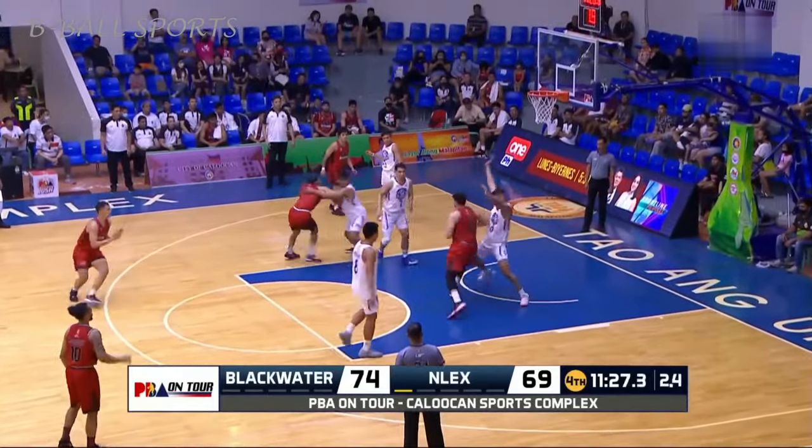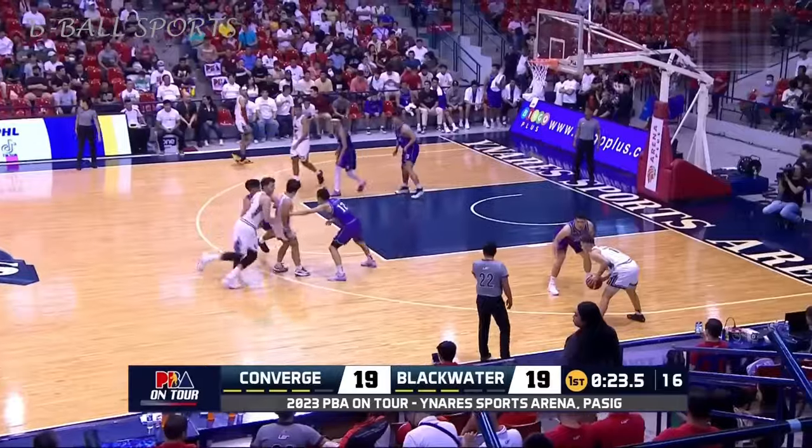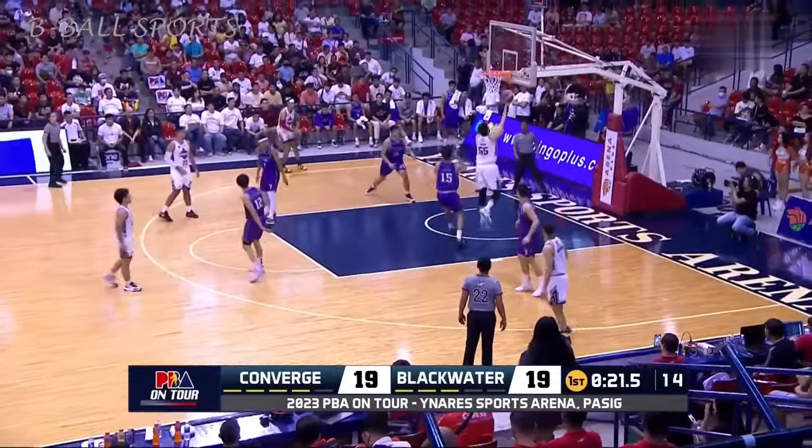Backing down, it's one-on-one. Let's see what he does. Back-step and he makes it. That's Taha.